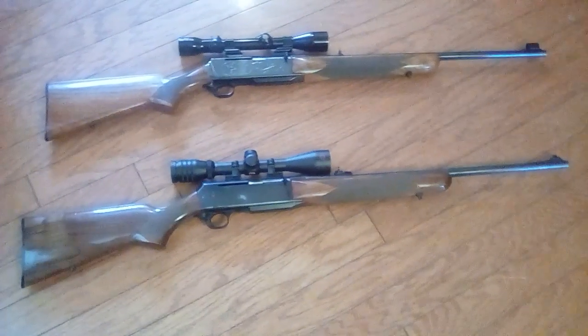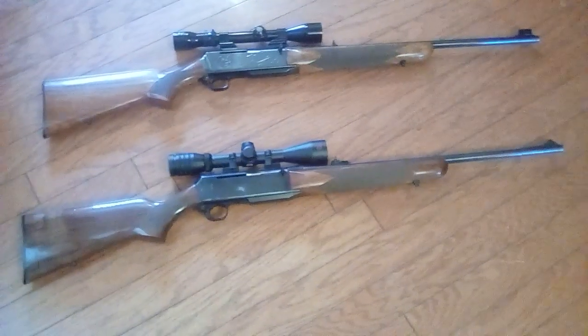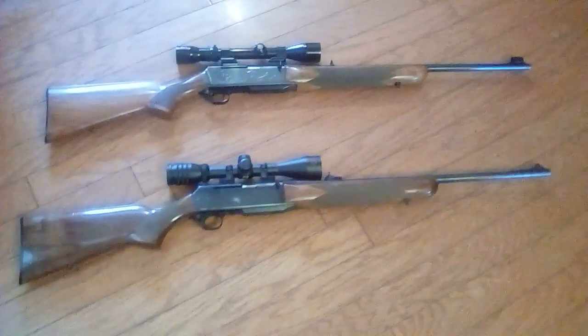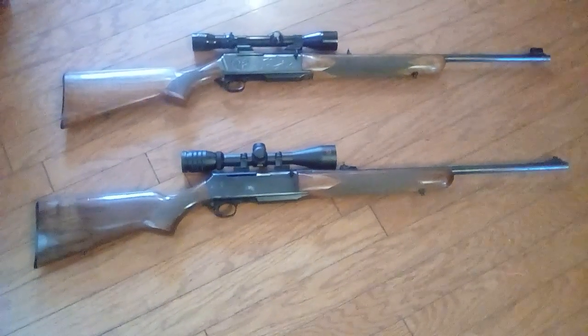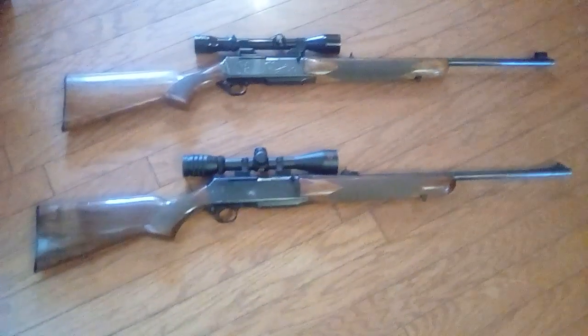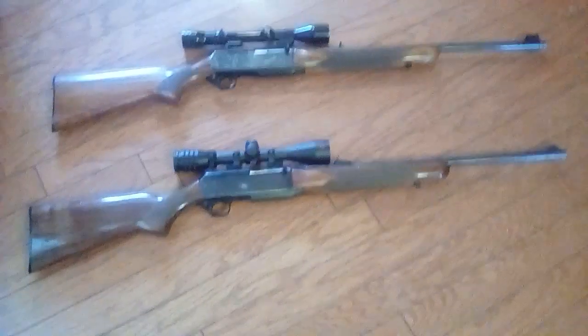I'm 45 now, so this will be my 31st season with the BAR. We've been up the creek and over the mountain together in all types of weather. It's taken its share of use — I've hunted with it every year and it's been an outstanding gun. I can't tell you how many deer I've taken with it, but well over a hundred.